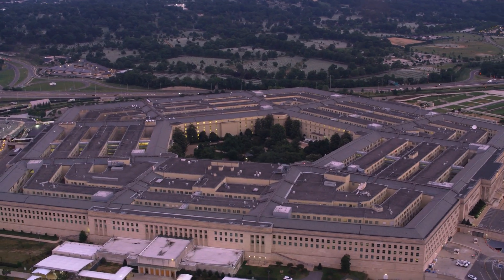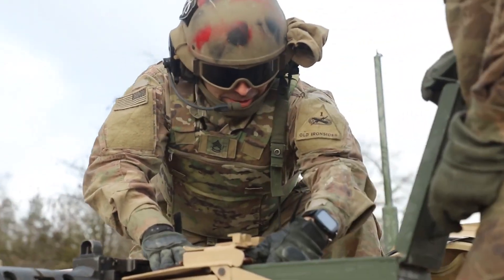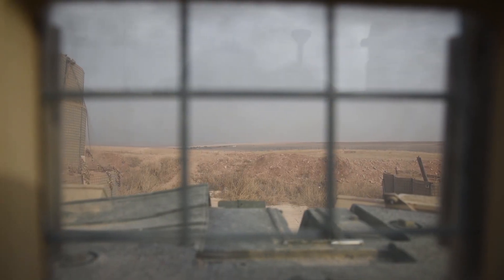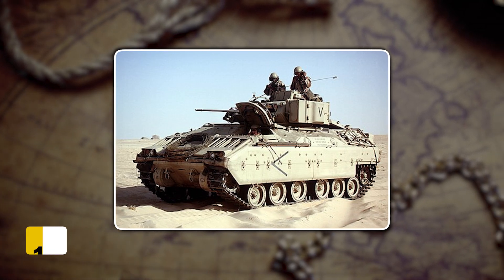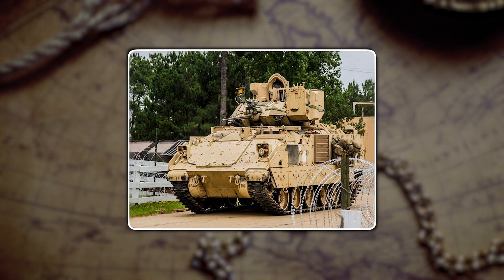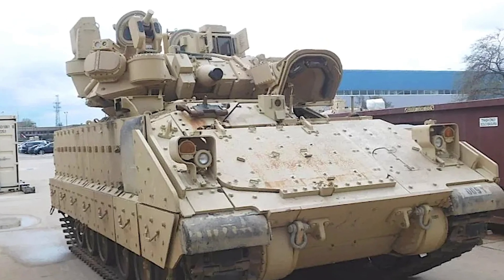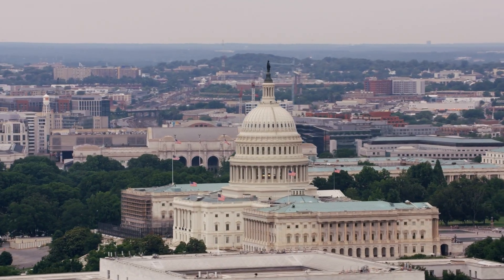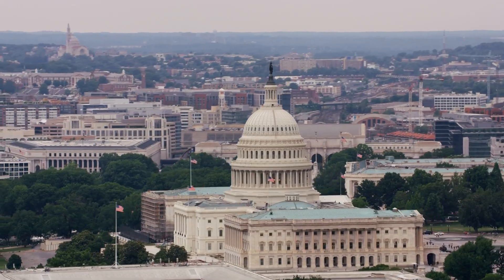Here's what worried Pentagon analysts: that Bradley crew had completed its Bradley training in Germany just weeks earlier, according to open-source reporting. And the vehicle that helped take down Russia's best export tank? A design that entered U.S. service in 1981, a 40-plus-year-old platform the Army has been trying to replace since the 1980s. But instead of retiring the Bradley, the U.S. has committed well over $2 billion since 2018 to a sweeping upgrade program.